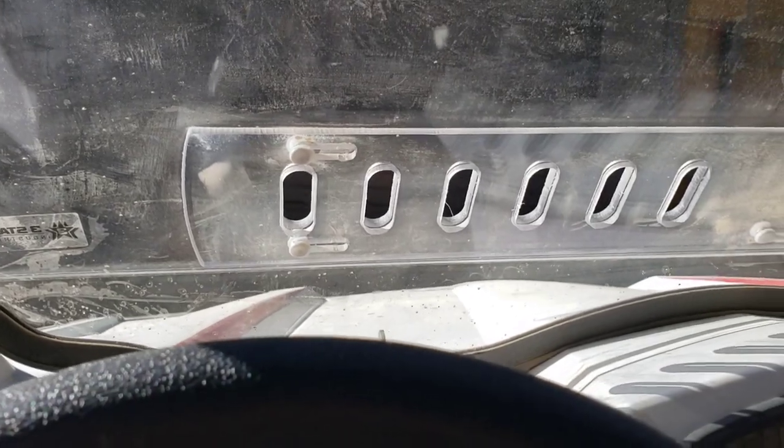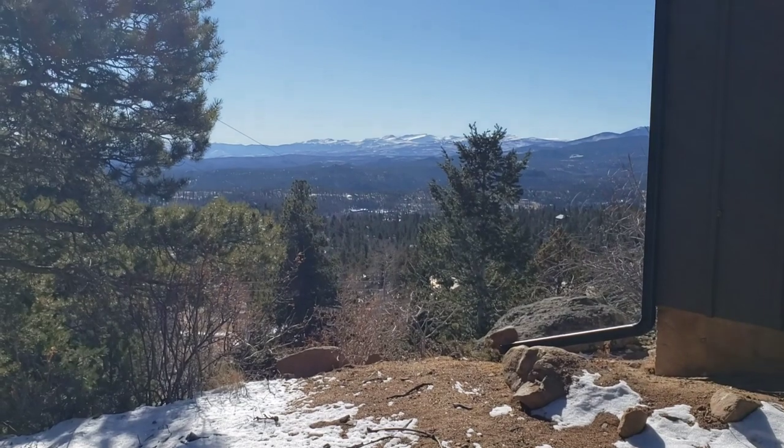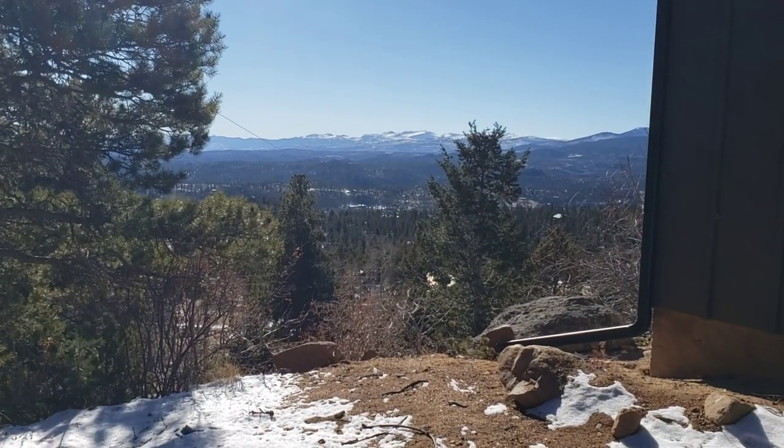We're probably going to get some chains for the 14-inch tires just to help out a bit, but other than that I think we're going to be in good shape. Stay tuned.